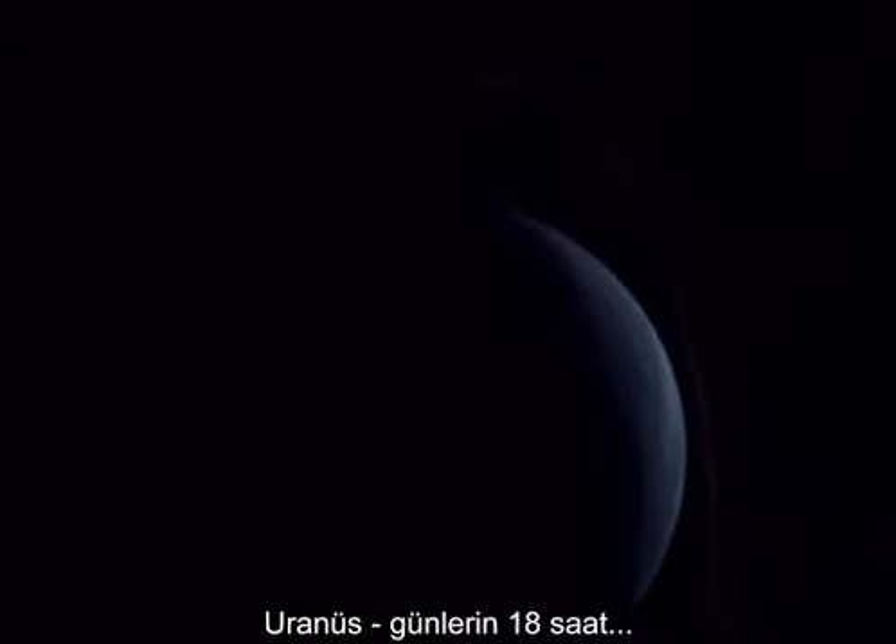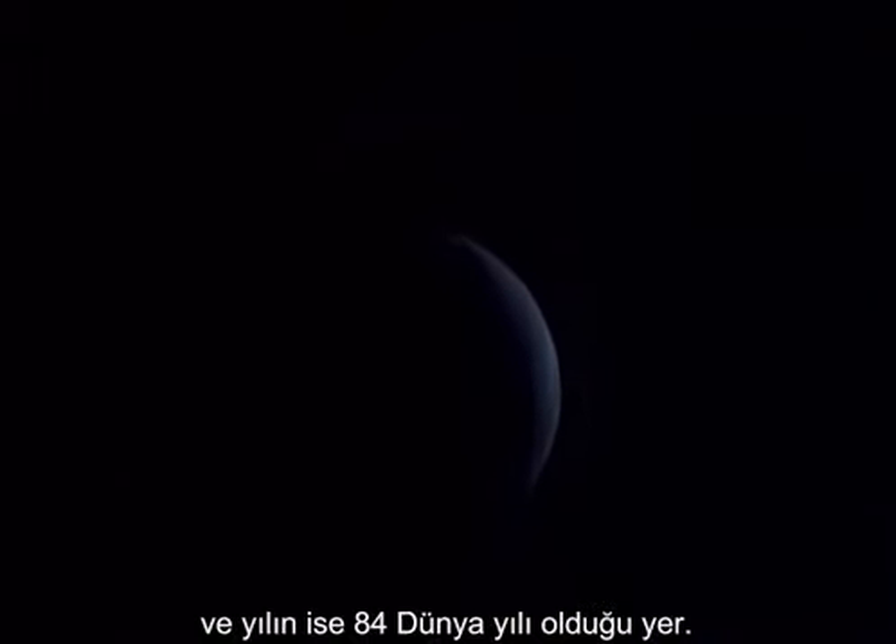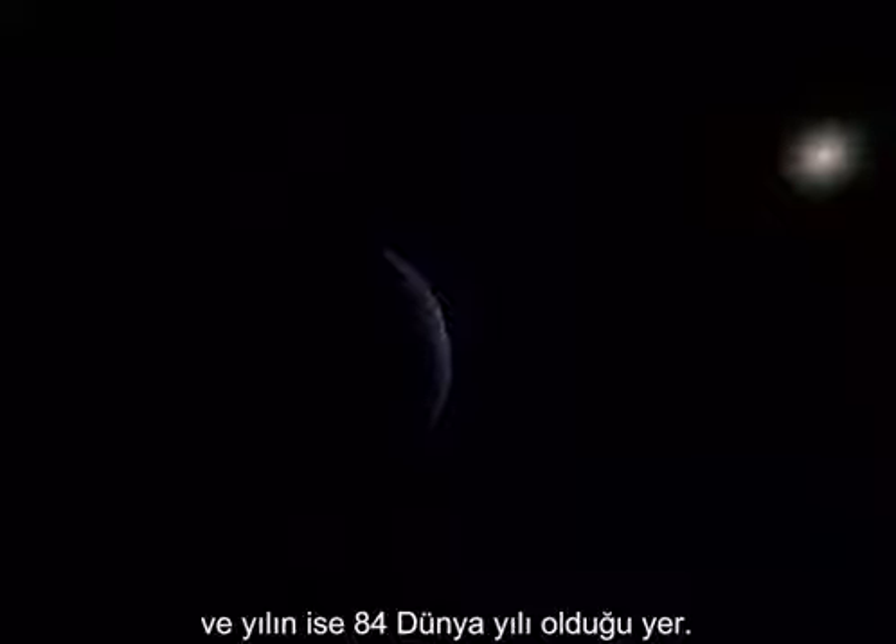Uranus, where a day is almost 18 hours and an orbit of the Sun takes 84 years.